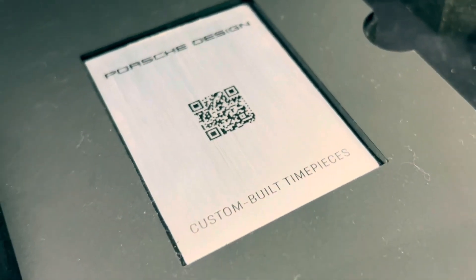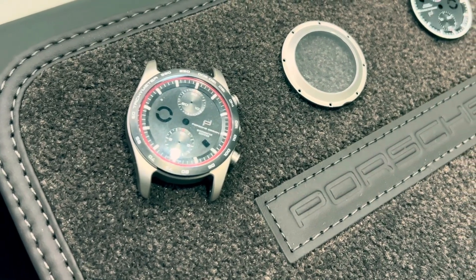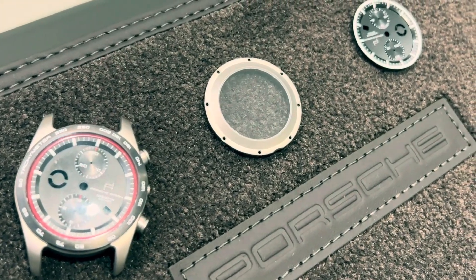Oh yeah, don't forget we also offer custom engraving. Whether you want to put the VIN number, your child's birthday, or the day you got your very first 911 — we can handle it.